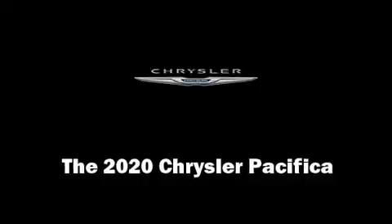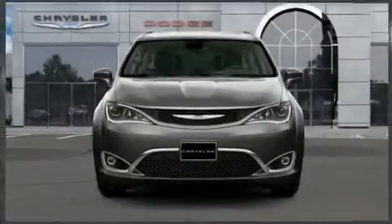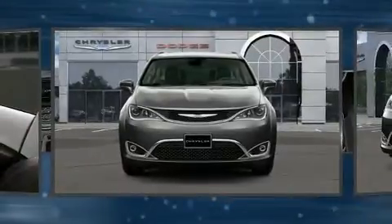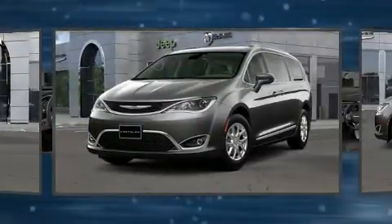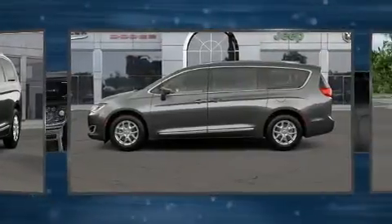Come test drive this 2020 Chrysler Pacifica. This eight-passenger van is ready to drive off the showroom floor. It features a front-wheel drive platform, an automatic transmission, and a refined six-cylinder engine.